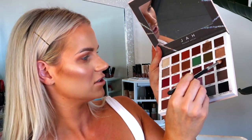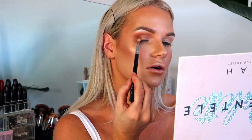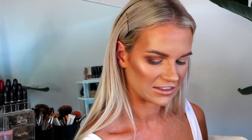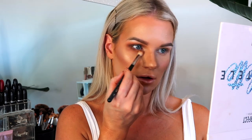I mix the shades Brownie and Too Much and pat them on the outer corner using the Morphe M456 — good for packing color on the outer corner or underneath the eye. I go in with the shade Asha on the same brush, tapping it from the inner corner to the center of the lid. Then I go back in with the blending brush to make sure everything is seamless, and add a bit more Too Much on the outer corner to deepen it. I quickly repeat on the other eye.